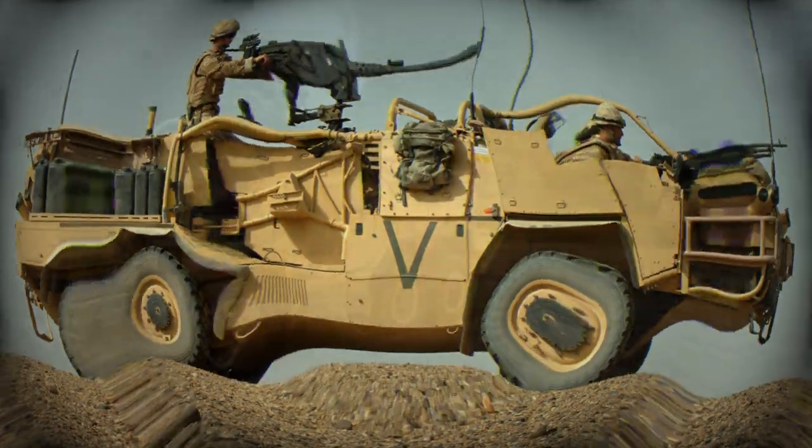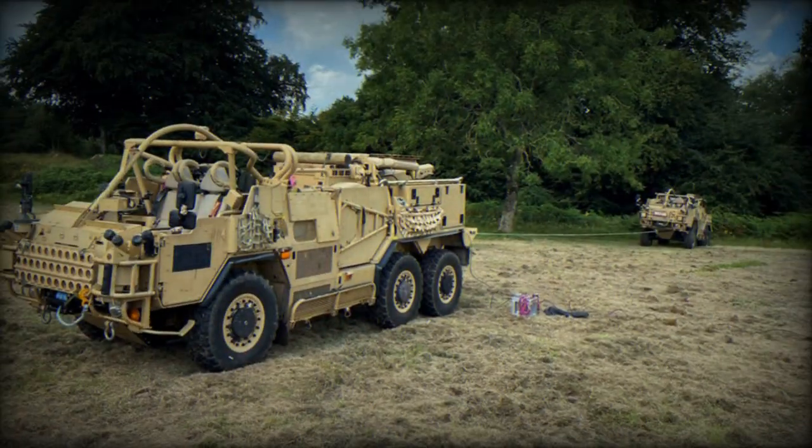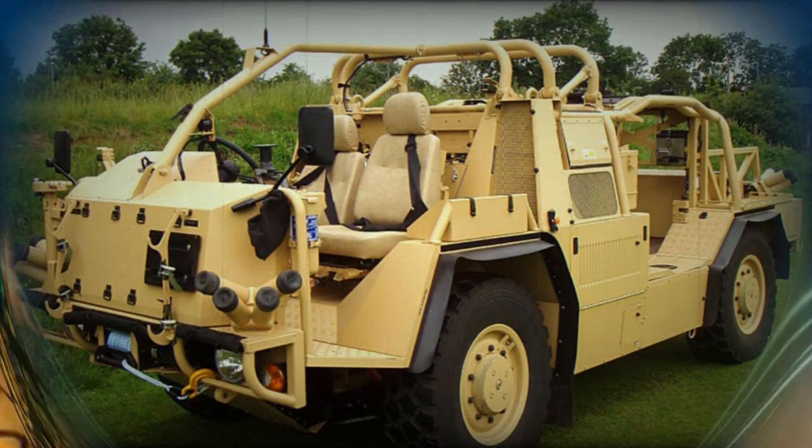Babcock International Group, Babcock, and Supacat have officially launched production of 70 High Mobility Transporter, HMT, Jackal 3s for the British Army.